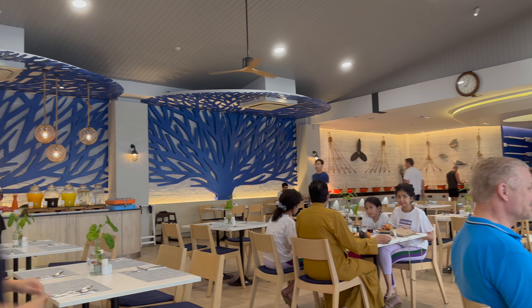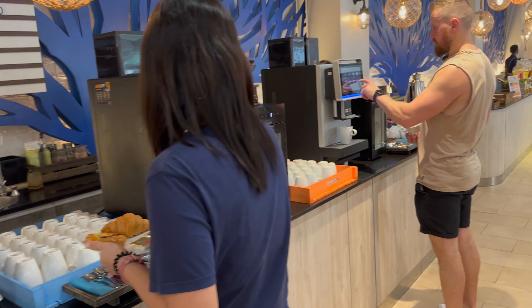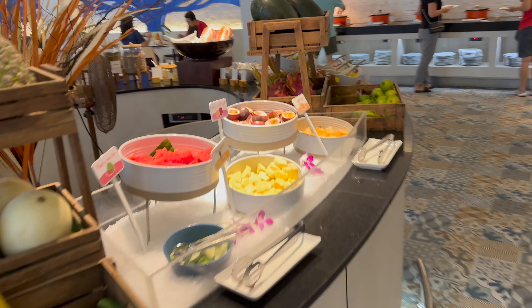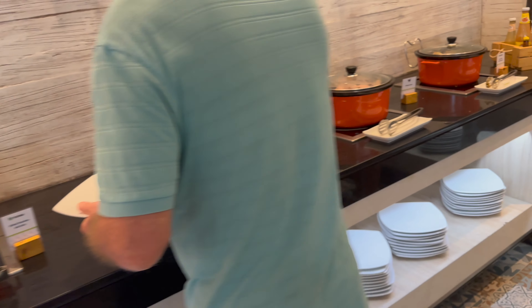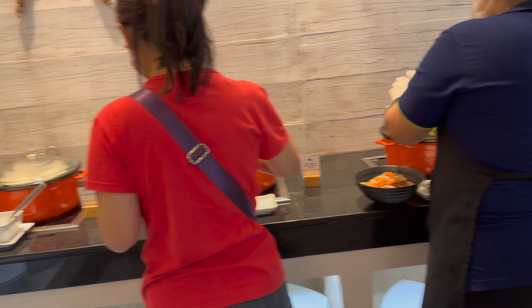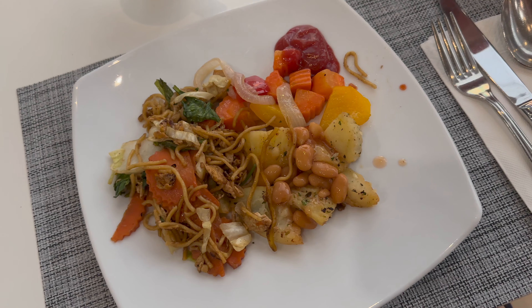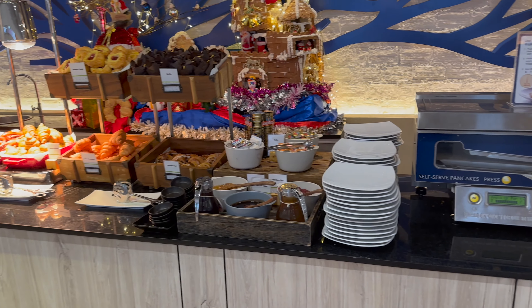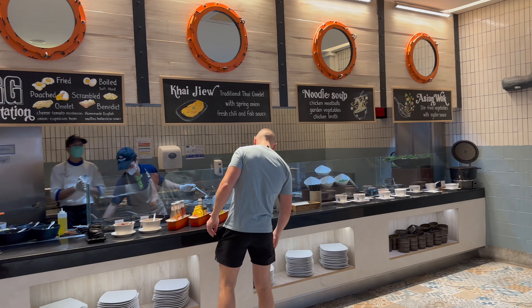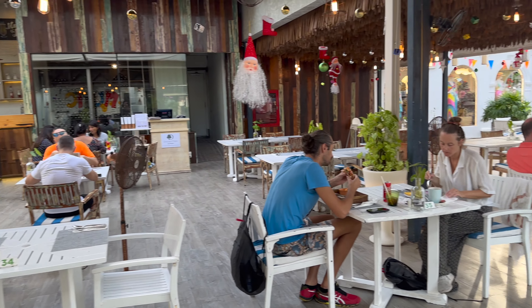Breakfast was included in our stay and they had lots of options to choose from including Western and Asian cuisine. There was also an egg station. The breakfast room connects to a restaurant and mojito bar.